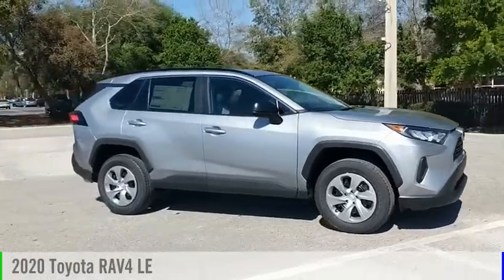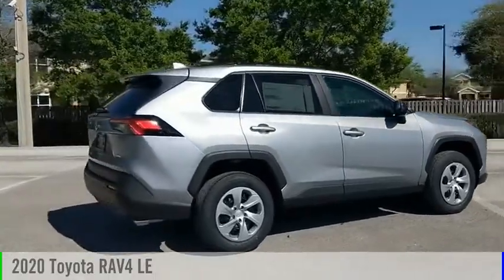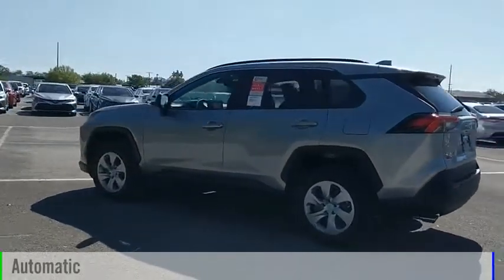Looking for the right vehicle? Check out the 2020 RAV4. This vehicle is powered by a front-wheel drive, four-cylinder, 2.5-liter engine and comes with an automatic transmission.